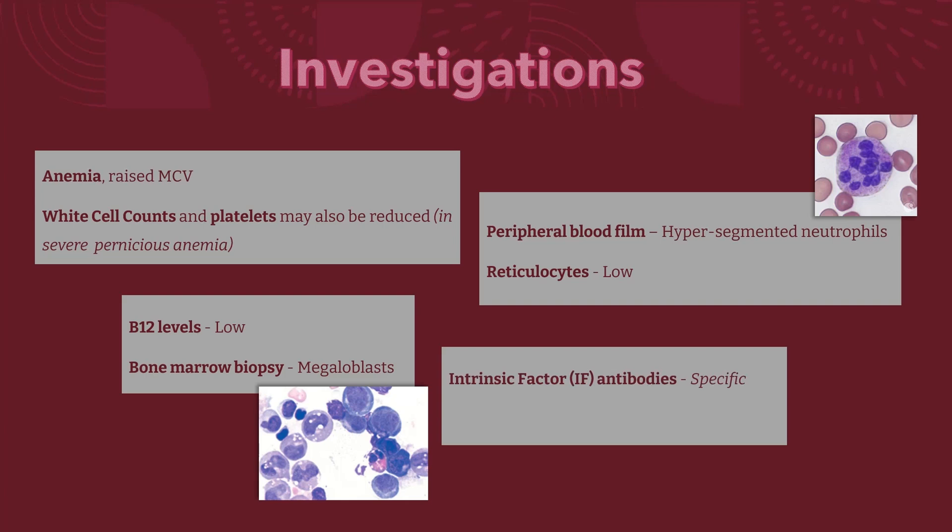Specific tests for pernicious anemia include intrinsic factor antibodies. These antibodies are specific for pernicious anemia but have a lower sensitivity. The finding of anti-intrinsic factor antibodies in the context of B12 deficiency is diagnostic of pernicious anemia, without a need for further diagnostic investigation.